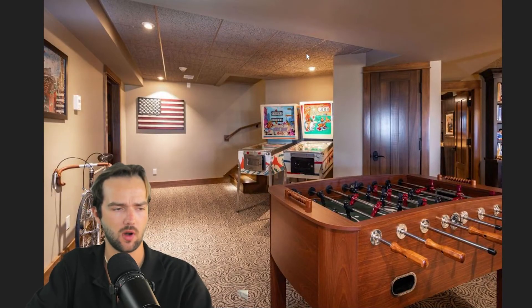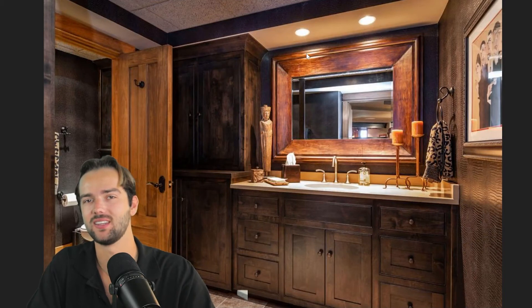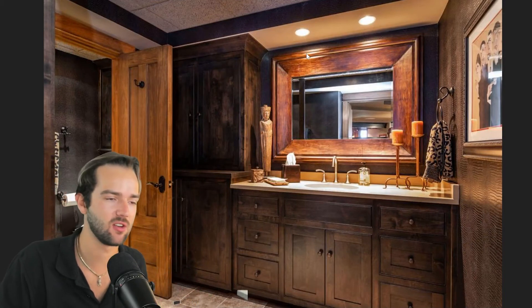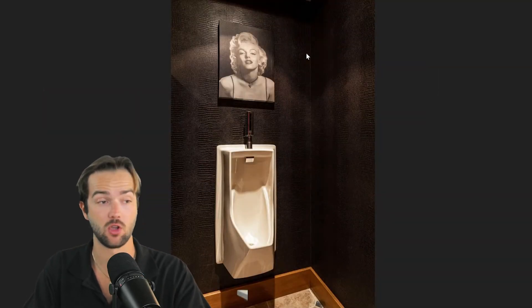Man cave — absolutely beautiful. Foosball, pinball. Everything's negotiable — I bet you could get that stuff at the property if you put it in your offer. More attention to detail — I love the dark wood. A urinal. Interesting. And another home office with some guitars — I love that. Guitar enthusiast myself.